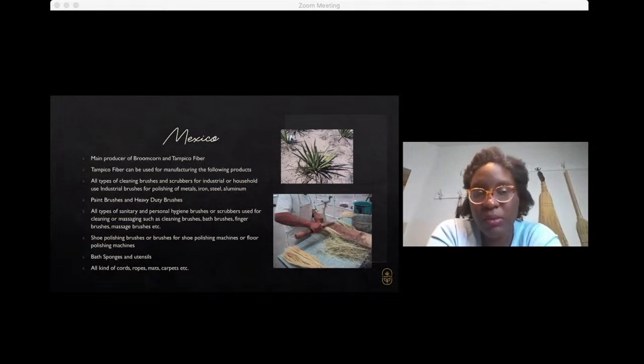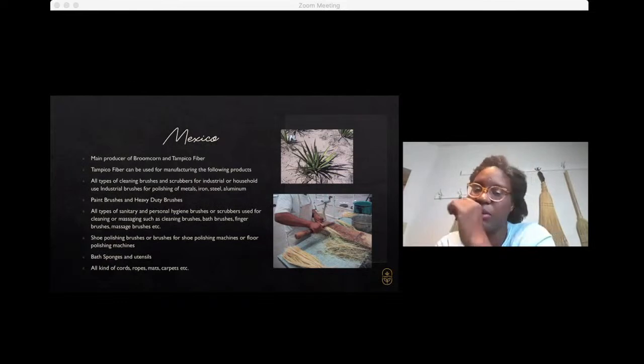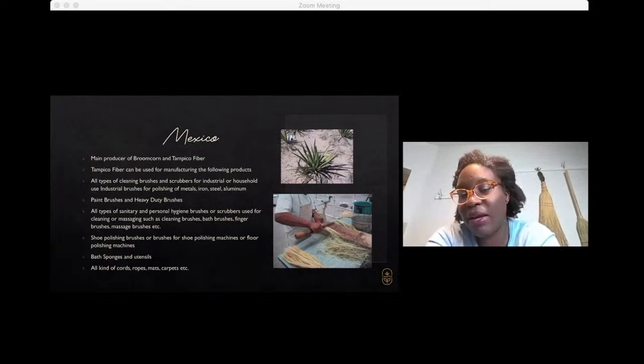Tampico — that fiber I earlier talked about — here are some images of the agave plant and the Tampico being fashioned, beaten, and smoothed out in order to release the fibers.